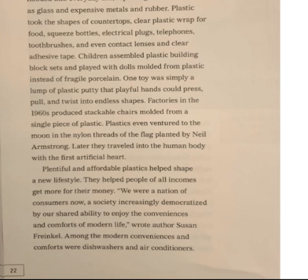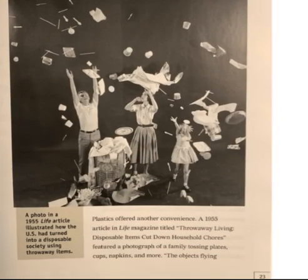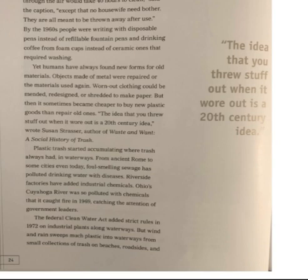Plastics offered another convenience. A 1955 article in Life Magazine titled "Throwaway Living — Disposable Items Cut Down Household Chores" featured a photograph of a family tossing plates, cups, napkins, and more. The objects flying through the air would take 40 hours to clean, said the caption — except no housewife need bother. They are all meant to be thrown away after use. By the 1960s, people were writing with disposable pens instead of refillable fountain pens, and drinking coffee from foam cups instead of ceramic ones that required washing.